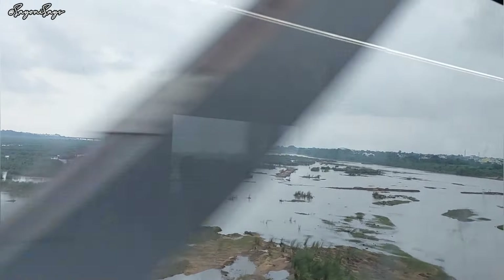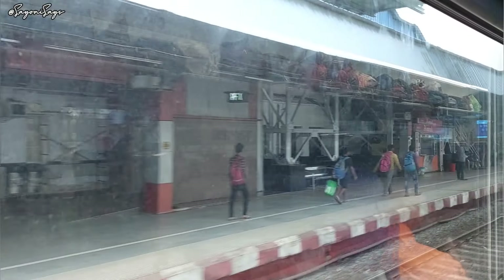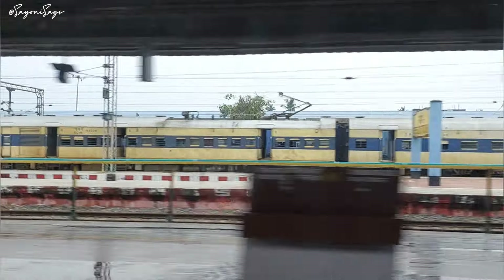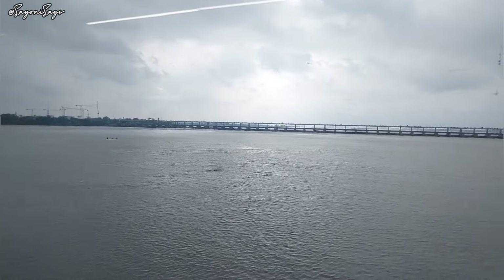In about an hour or so we reached Cuttack, which was nice because this is the place where I spent five years of my life. We reached the station quite quickly, and this is the famous Mahanadi river which we are crossing right now.